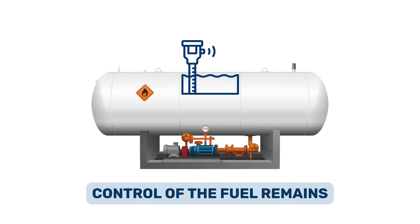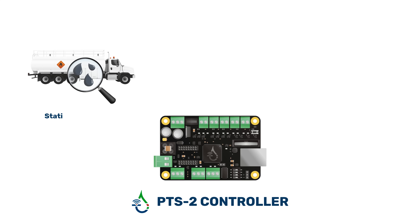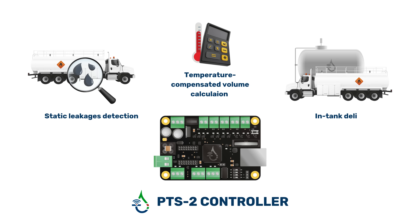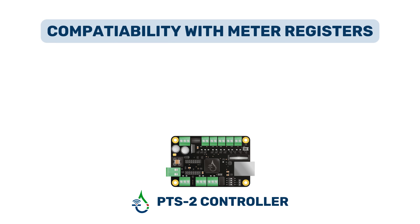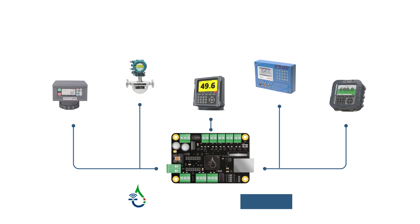This enables control of the fuel remaining in tank sections at any point. The PTS-2 controller is capable of detecting static leakages from the tanks, calculating the temperature-compensated volume of dispensed fuel, and in-tank deliveries. Furthermore, the PTS-2 controller is compatible with the majority of electronic meter registers utilized on fuel delivery trucks and can accurately supervise the amount of fuel that has been dispensed from the tanks.